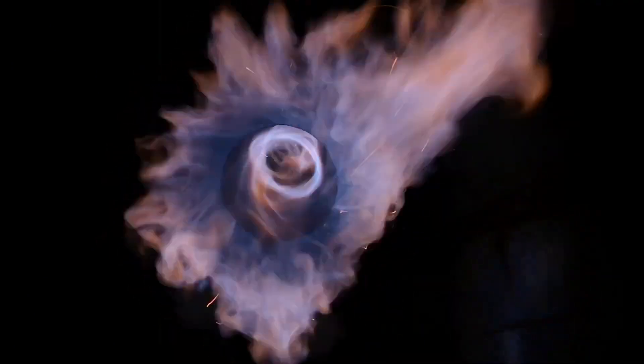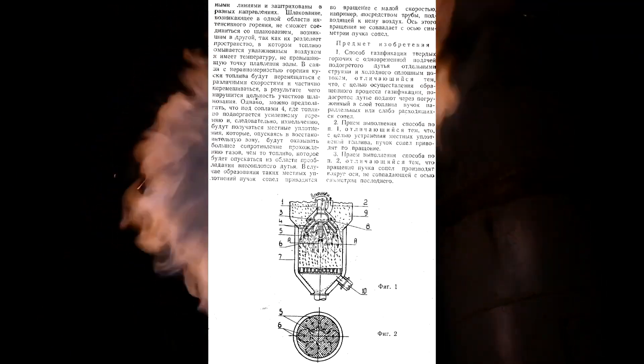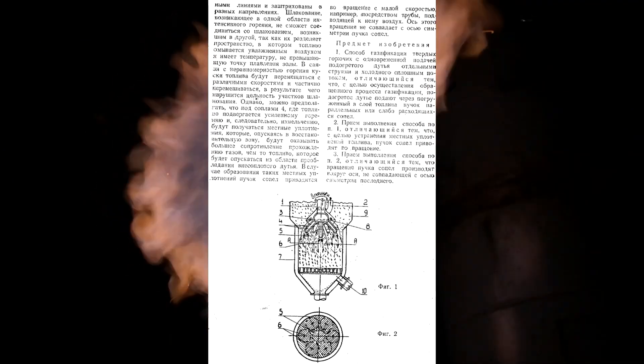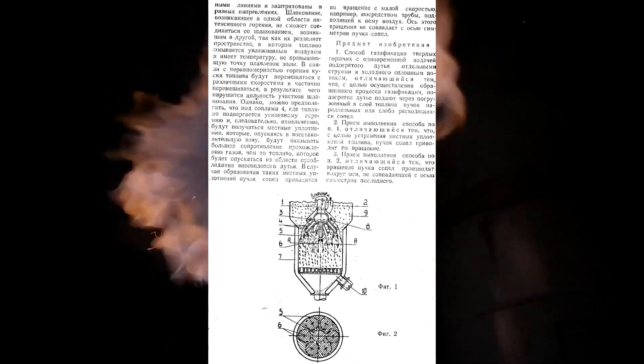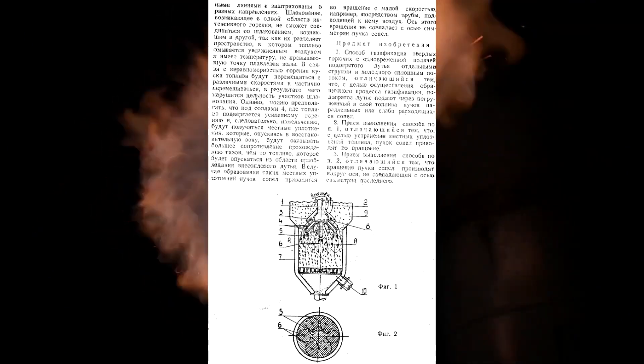Now let's move on to the second patent, filed a year later in 1941 by Comrade Studenitzin. He decided to rotate not the gasifier's lower part but a tube immersed in fuel, with nozzles placed on its end. The nozzles also break the fuel layer, equalizing combustion by area. Studenitzin takes the gas out through spigot 10, and it is possible to make a gas outlet as in the previous patent. For some reason the walls are cooled with water (mark 7), though they should be insulated. Everything else is clear — share your thoughts.